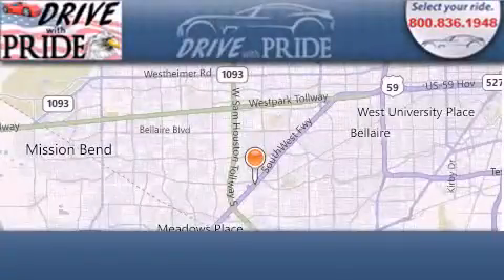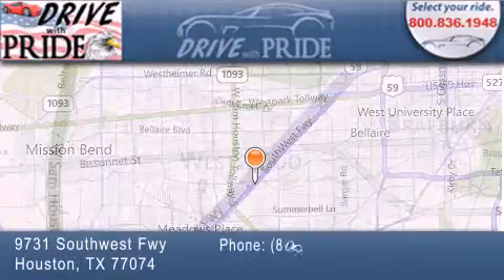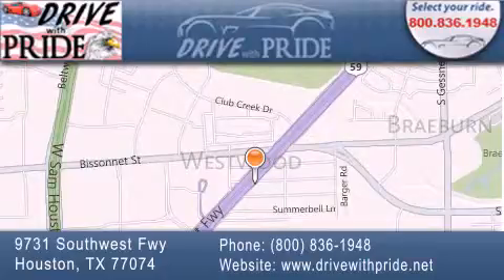Thank you for considering Drive With Pride for your next pre-owned vehicle. We have been serving the Houston area since 1995. If you have any questions, please visit our website, give us a call, or stop by our dealership. We are conveniently located at 9731 Southwest Freeway between Bisonette and Beltway 8. We look forward to serving you.